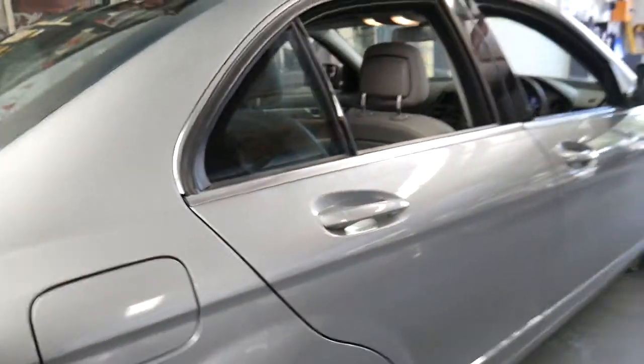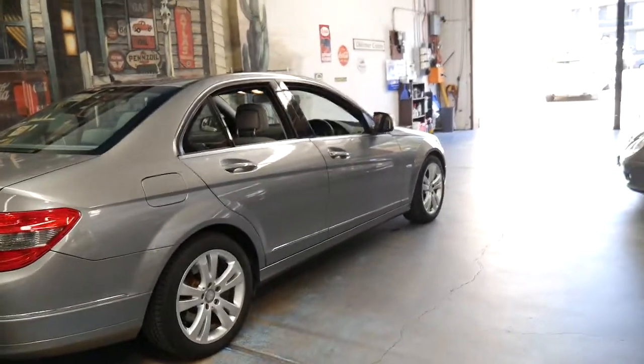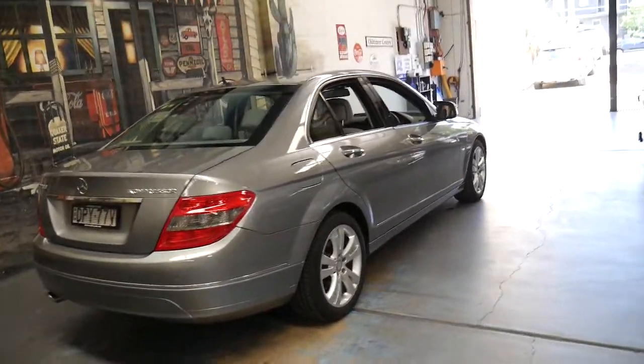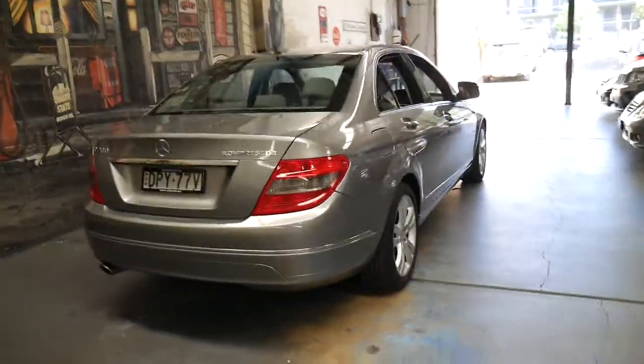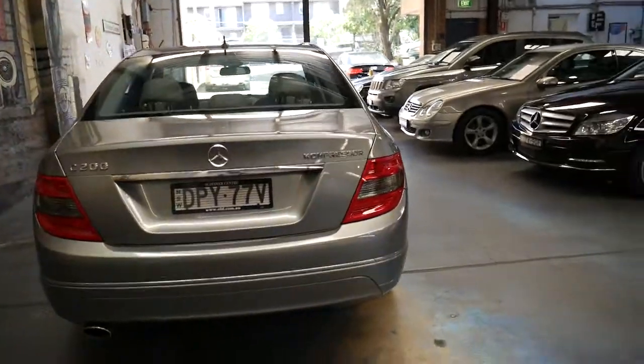It's got a full-size spare — and not only is it full-size, it's exactly the same alloy wheel that's on the car, which is great. So if you park somewhere and badly damage your rim, you can simply make that your spare. You can also rotate tyres if need be.